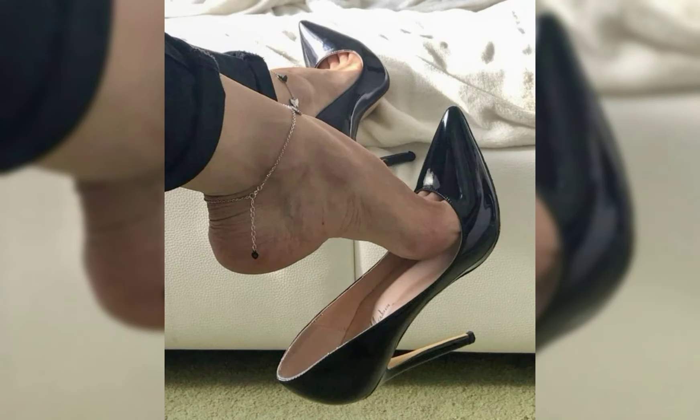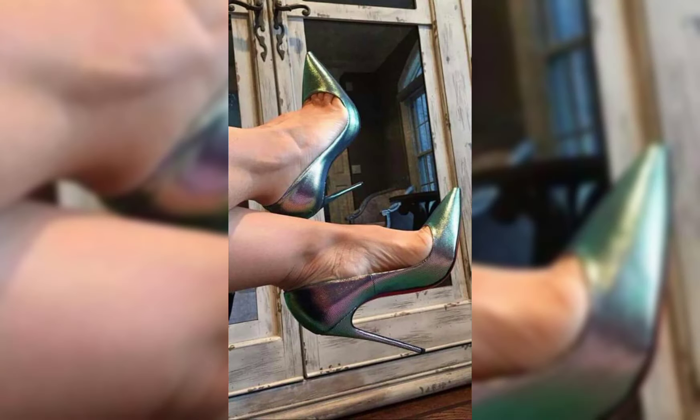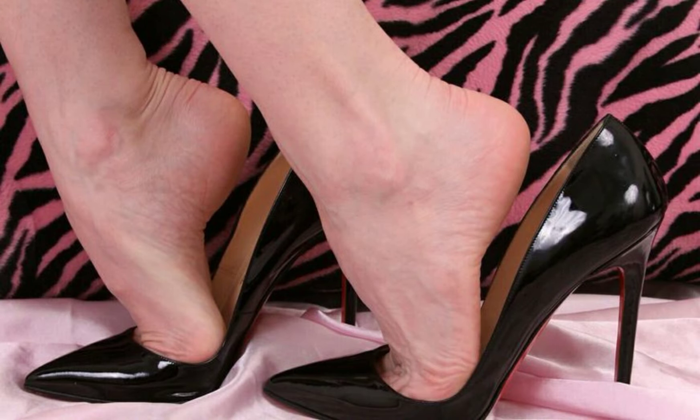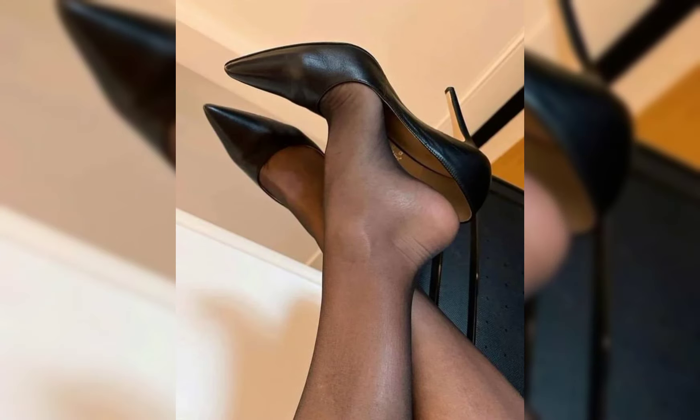Hello viewers, welcome back to my YouTube channel Review Fashion. How are you, my dear subscribers and viewers? I have many prayers for you — may God fill your life with happiness and prosperity. In this video, I will show you high heels. Let's start with the different styles of high heels.